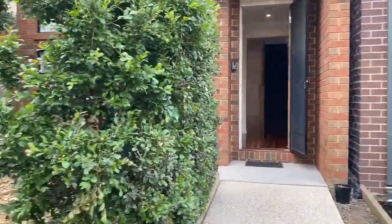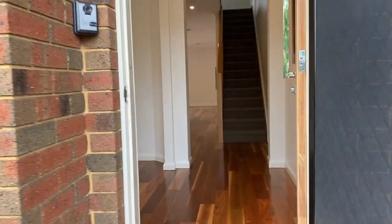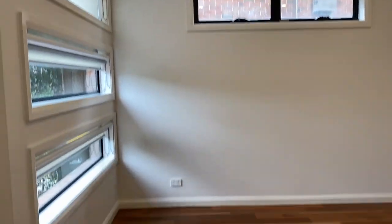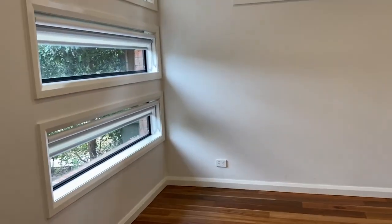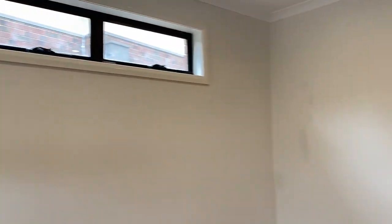Hey there guys, Melissa here from Prime Residential presenting 22 Bushlight Crescent in Williams Landing. Let's have a look through this property. Here we've got the front entry hall coming through to the front living space, with big windows.